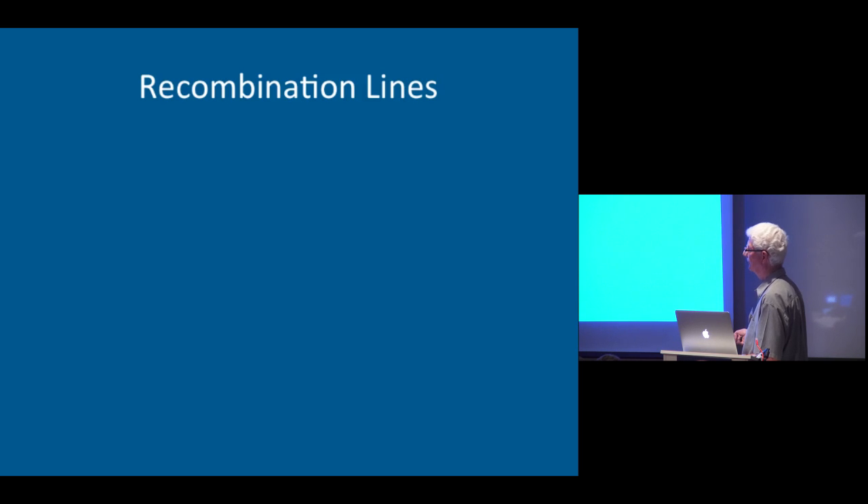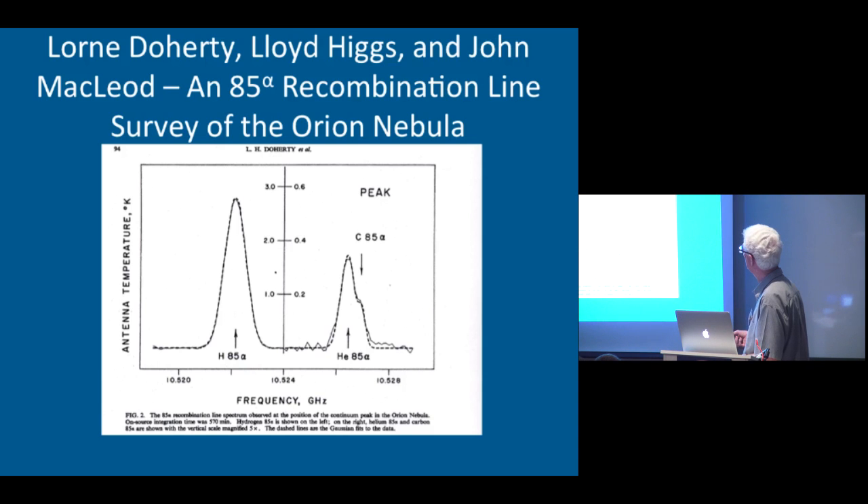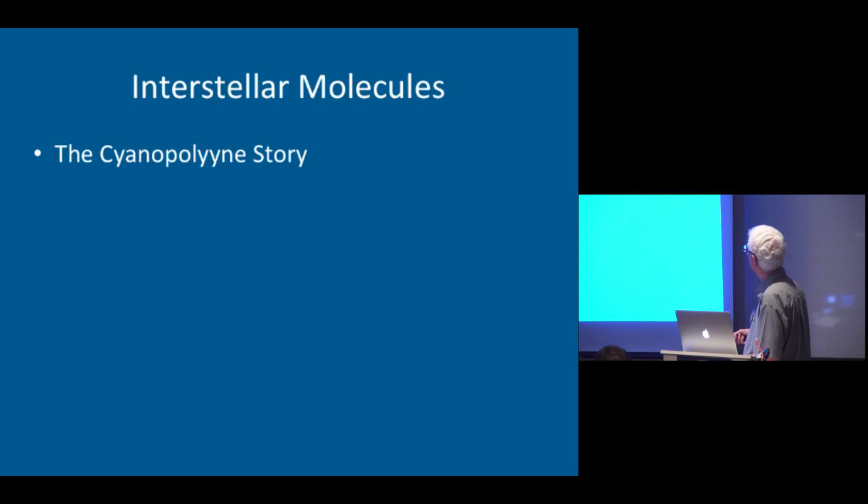Recombination lines could be observed at 85 alpha — hydrogen recombination lines, helium recombination lines. Here's some work on the Orion Nebula. Lloyd Higgs was involved with this as well as Lorne and myself. We get good strong lines on Orion. We looked at several different positions in the nebula and found that the ratio of the helium line to the carbon line fell off fairly sharply as you move towards the northeast of the nebula, and there was a gradient of velocity across the nebula as well.